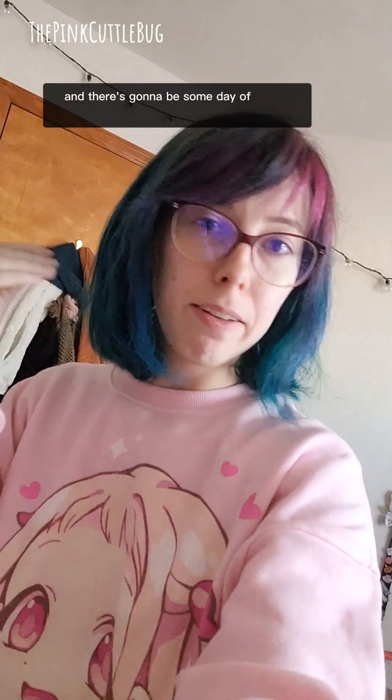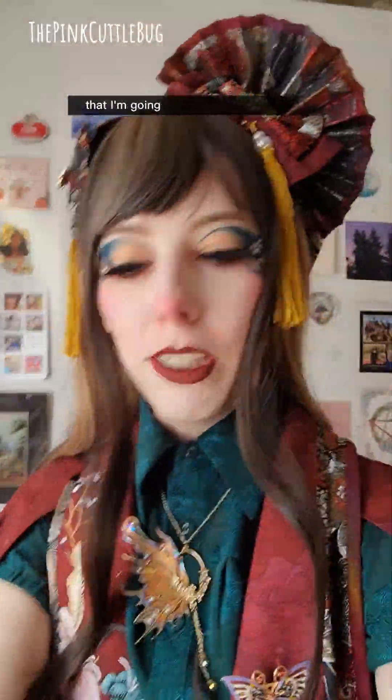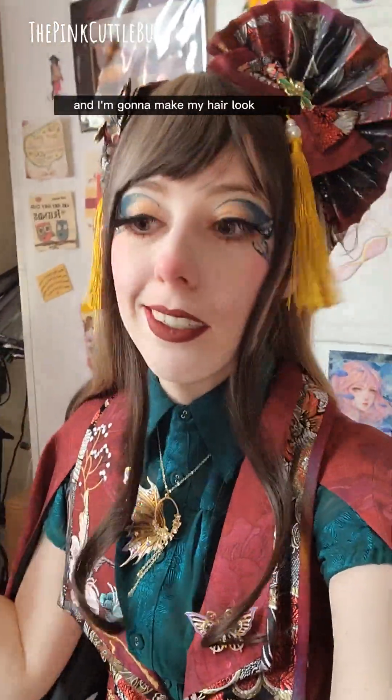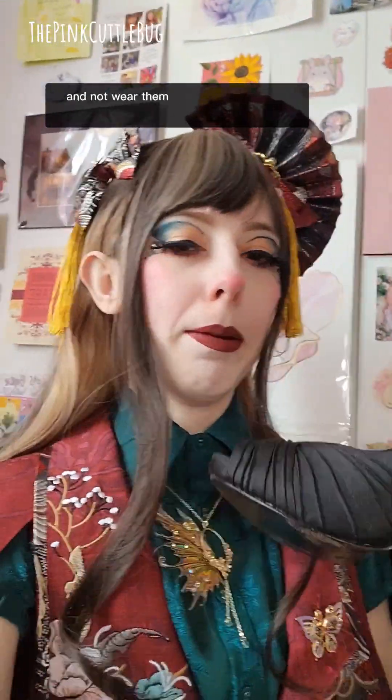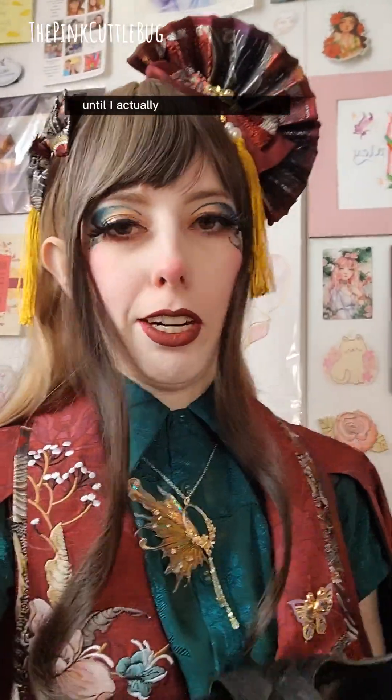There's gonna be some day-of stuff I want to bring as well, after I get dressed with all my makeup. It's the next day. I've got all my accessories and the outfit on, makeup done. Now for the extra things: I'm going to bring my comb cause it might be windy and I want to make my hair look nice in between shots. I'm going to put my heels in the bag and not wear them while driving and walking around — I'll wear sneakers until I actually start filming. And I think that's everything! We're ready to go — woo!